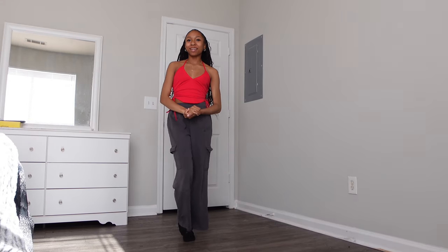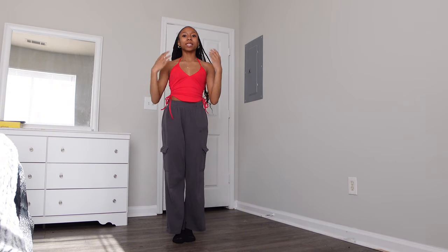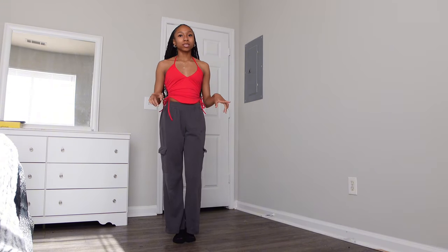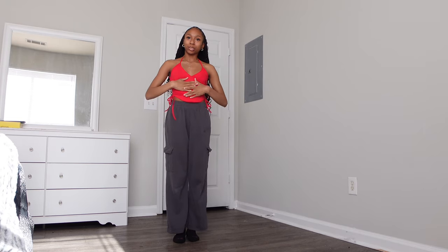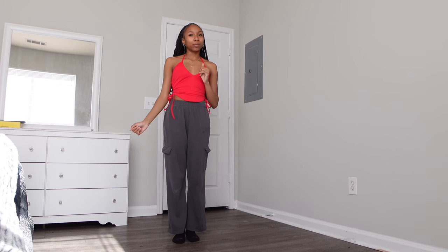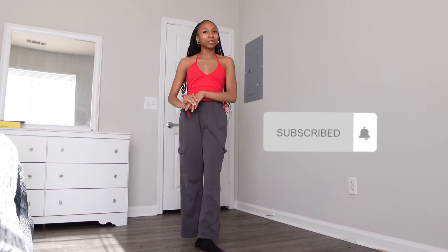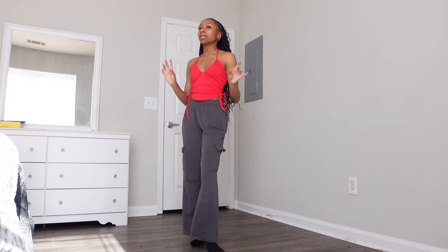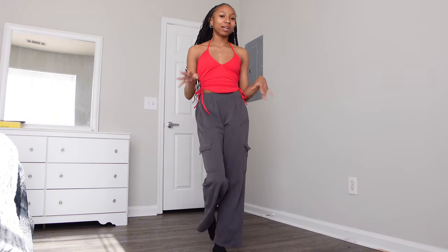Hey guys, welcome back to my channel! In today's video I'll be doing a summer/spring try-on haul. All of these clothes are from Shein and all the links will be in the description box below. I'm a size extra small — I'm 5'4" and I weigh 102 pounds. I'm going on vacation to Puerto Rico, so subscribe to see my spring break vlog!